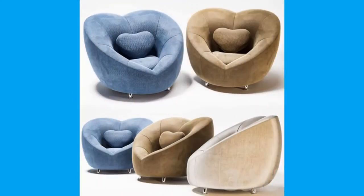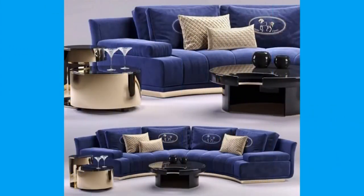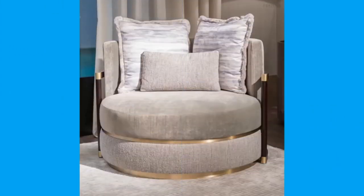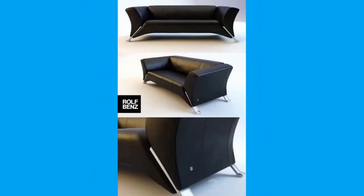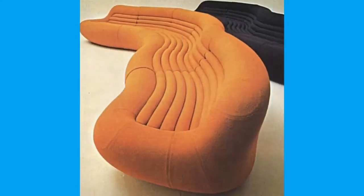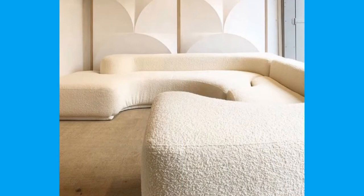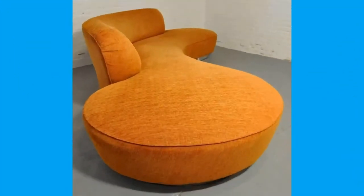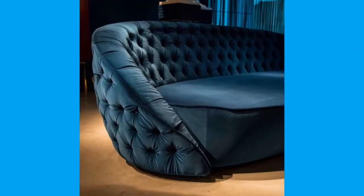A couch, also known as a sofa, futon or chesterfield, is a piece of furniture for sitting two or three people. It is commonly found in the form of a bench with upholstered armrests and often fitted with springs and tailored cushions. A couch is used primarily for sitting, but it may also be used for sleeping. In homes, couches are normally put in the family room, living room, den or lounge. They are sometimes also found in non-residential settings such as hotels, lobbies, commercial offices, waiting rooms and bars.